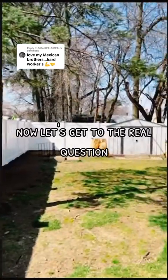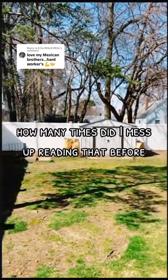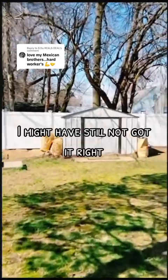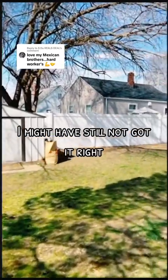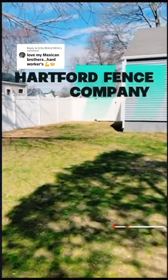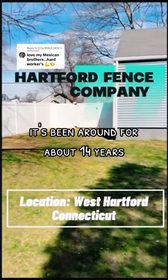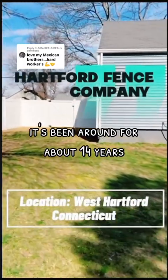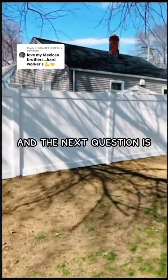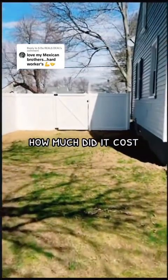Now let's get to the real question — how many times did I mess up reading that before I got it right? It was 13. And as you can see, I might have still not gotten it right. The company is called Harford Fence Company, located in West Hartford. They've been around for about 14 years and they've really been putting in that work.